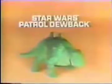By moving his tail, you can make Dewback's head turn left and right. You can move his legs, too. He found us! Good work, Dewback! The new Star Wars Patrol Dewback from the Star Wars Collection — action figures each sold separately.